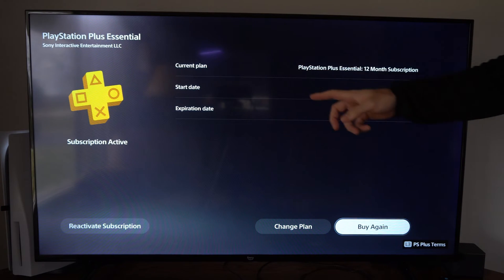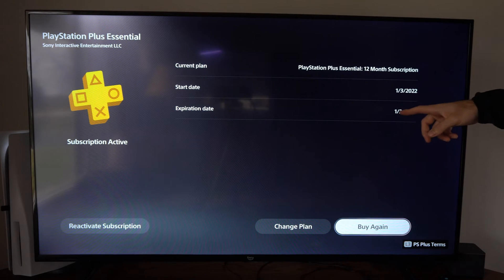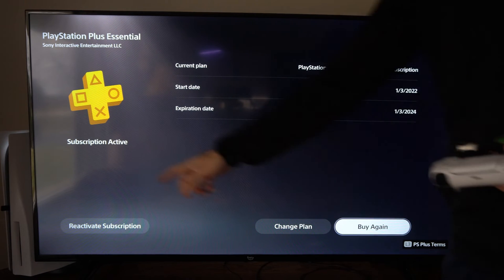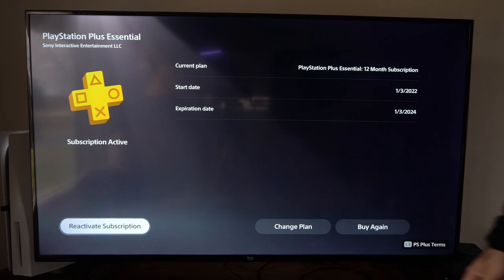Under here we can see the start date and then the expiration date. It shows 1-3-2024, and it looks like my subscription is ending today. So I would have to go ahead and reactivate it down here on the bottom left and then buy more.